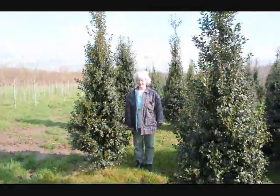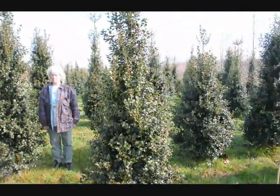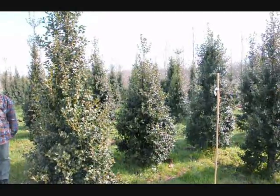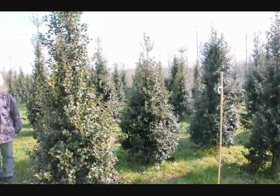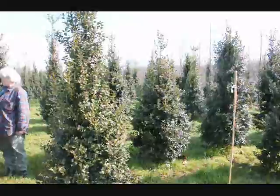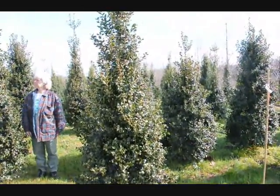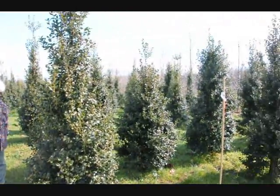This is Dragon Lady Holly. It's a real nice upright holly. It makes a nice hedge or specimen planting. The nicest thing about it is it's deer resistant. The deer have to be very, very hungry to eat this. Give us a call at 215-651-8329.